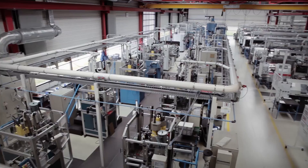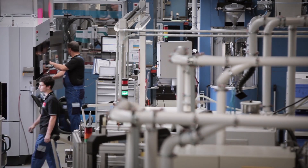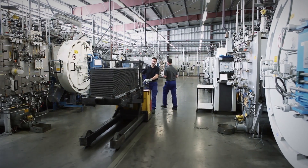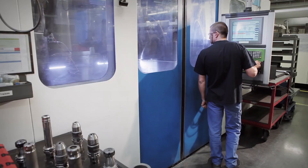We look in primary schools for the same interests, the same curiosity, and in the end, internships at higher education levels allow us to meet and build relationships with them. We are proud of our people, but also of our modern and efficient production equipment, which is state of the art and allows us to provide the best possible products.